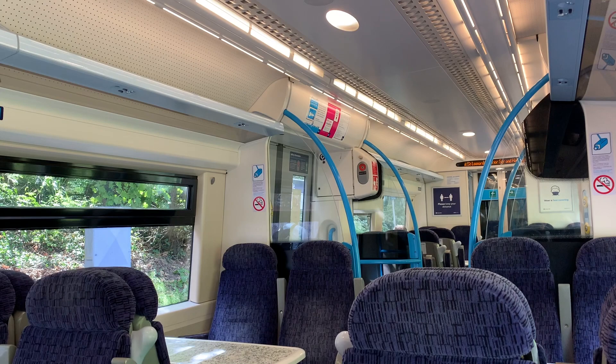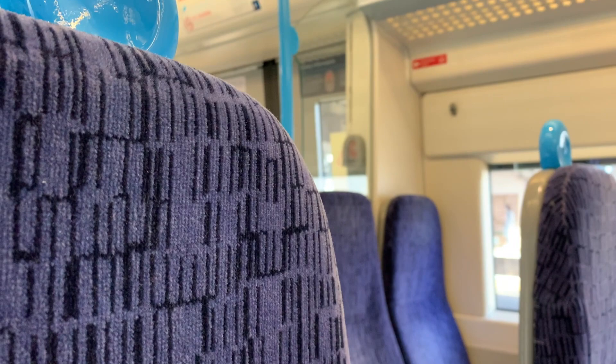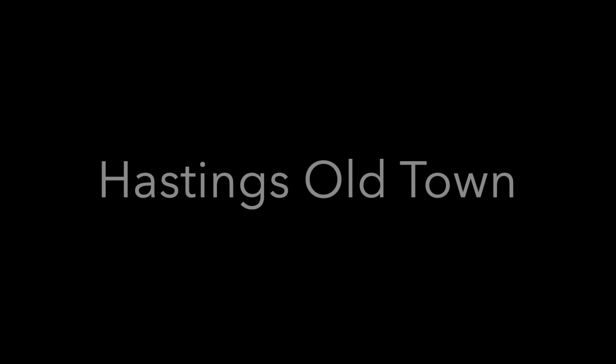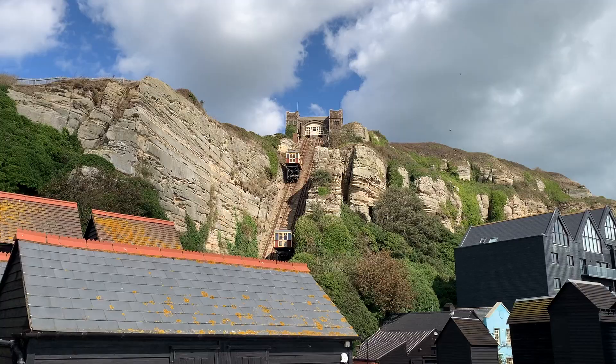If you're in London, it's easy to get to Hastings by train. Direct rail services depart from stations like Charing Cross and London Bridge, and the journey takes just over an hour and 15 minutes. Once you're in Hastings, it's a quick walk from the train station to the old town.